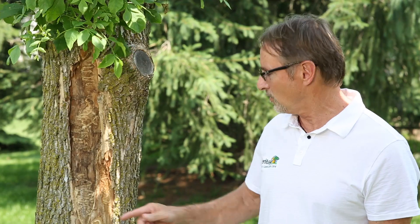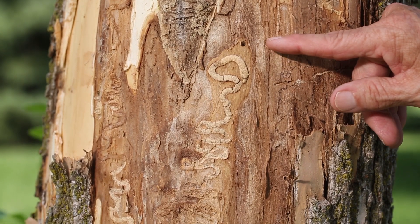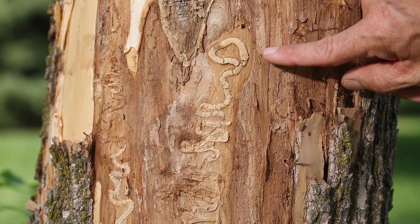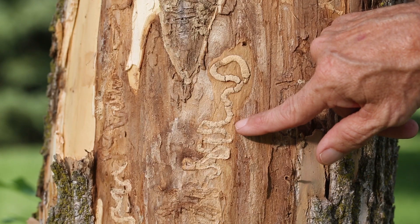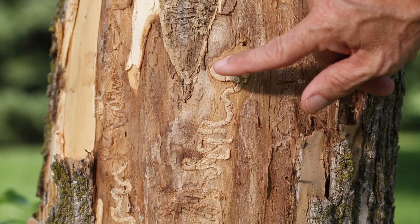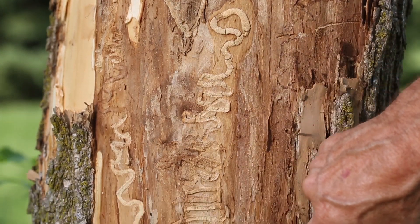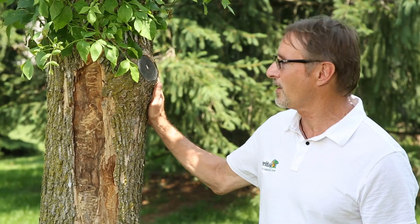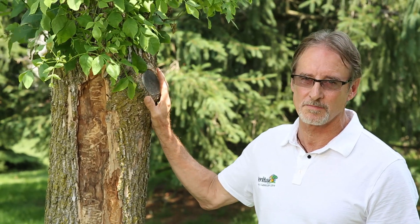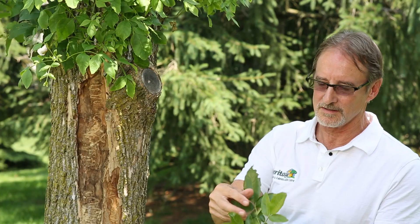Another thing that we see on this trunk are something called galleries. This is where the larva has fed and secreted something called frass, and they make these S-shapes. There aren't too many borers that feed on the cambium like that and make those S-shapes. So there are about four things that are really characteristic only of the emerald ash borer. This tree obviously has all of those symptoms: epicormic sprouts, D-shaped emergent holes, S-shaped galleries, and notching on the leaves.